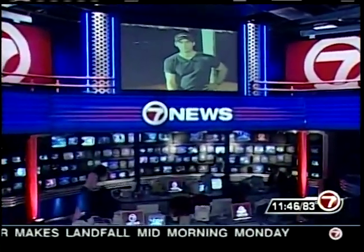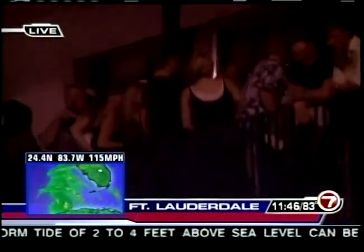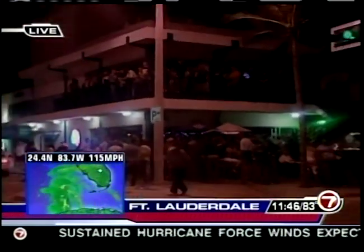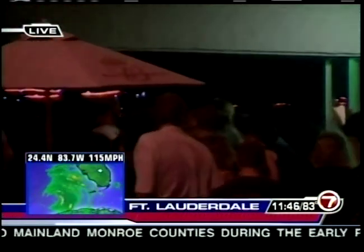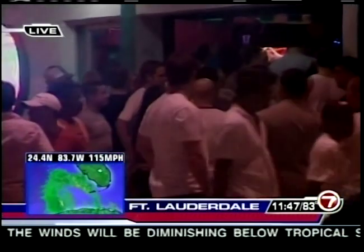Conditions are little by little beginning to deteriorate on the mainland. At Fort Lauderdale Beach, people at the Elbow Room are in for a surprise — there's an agreement with Fort Lauderdale Police to shut down at 1 o'clock. What we're seeing from Fort Lauderdale Police is the vacuum effect of all the low pressure associated with Wilma — all the air is being sucked across the state to fuel her, and police have big do's and don'ts for tonight.